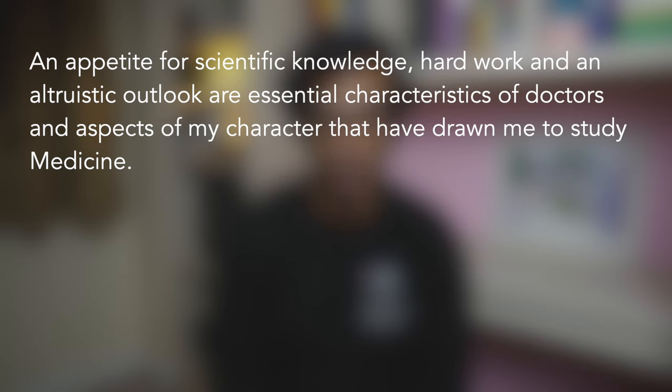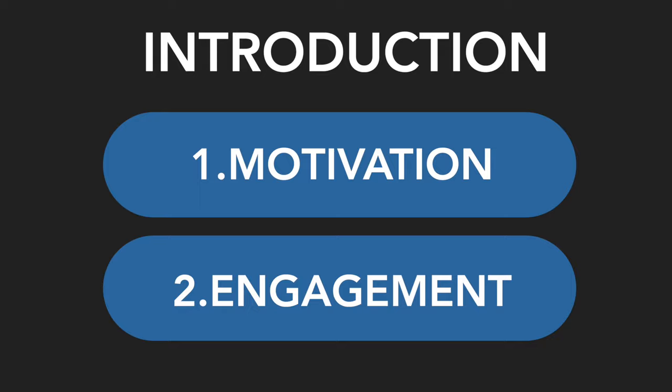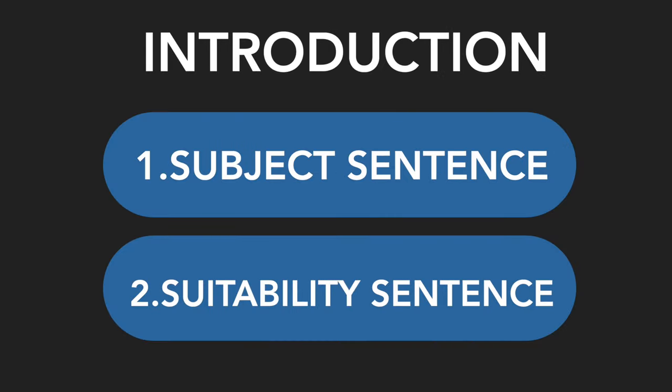Here is Ori's introduction: 'An appetite for scientific knowledge, hard work and an altruistic outlook are essential characteristics of doctors and aspects of my character that have drawn me to study medicine. I'm thrilled by the prospect of exploring the causes and treatment for diseases that affect individuals and the opportunity to contribute whenever possible to improving their quality of life.' Rather than following up with work experience, Ori talks about his suitability and key qualities instead — demonstrating an alternative introduction structure where you set the scene about the subject and your motivations, then introduce the key qualities that make you ideal for medicine. Ultimately, the choice of how to structure and word things is yours, so feel free to arrange things in whatever order allows you to tell the best story.